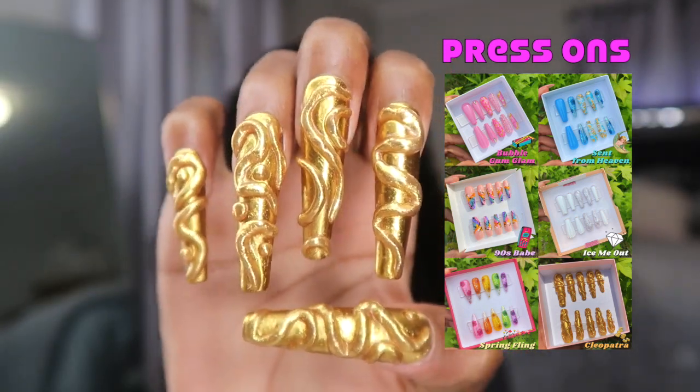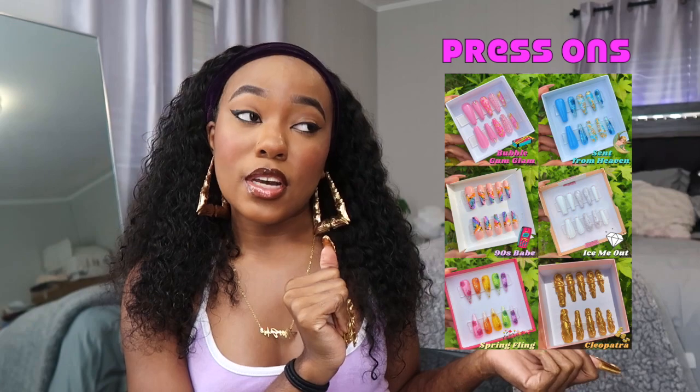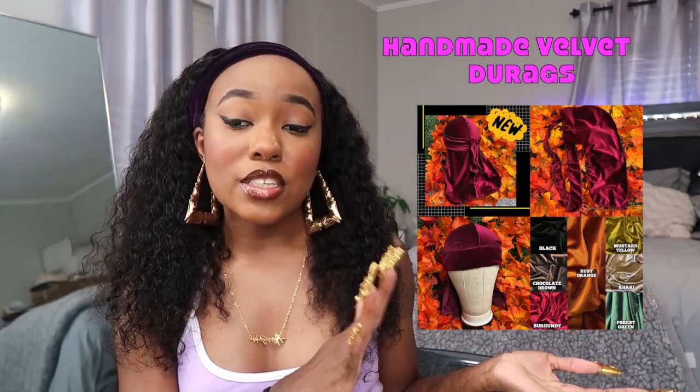I also sell press-ons that I make myself. You can order on my website or DM my business page Whooshibu on Instagram for custom designs. Make sure you measure your nails and leave your nail sizes in the note section. I'm also about to drop spring/summer do-rags — velvet do-rags that I sew myself. I also sell jewelry, necklaces, anklets, sweatsets, all the cute stuff. Go shop with me at whooshibu.com — link in the description!